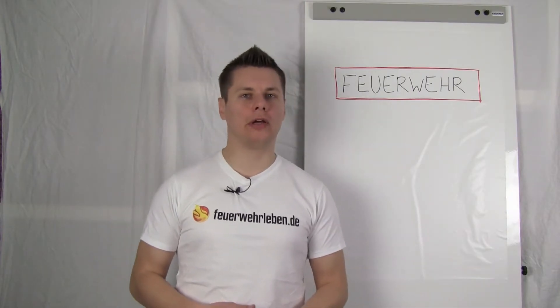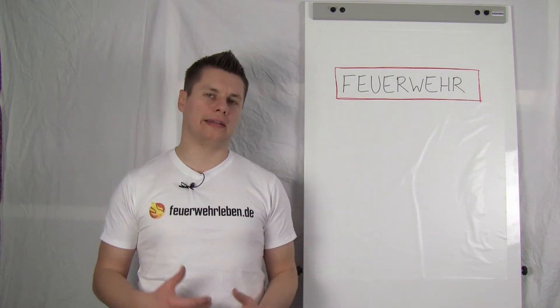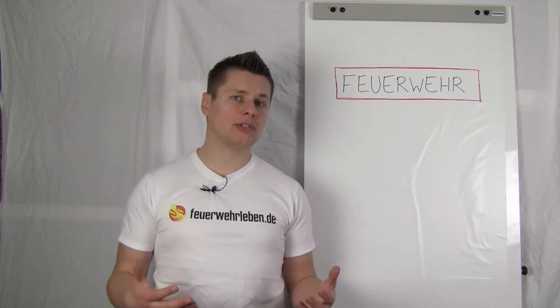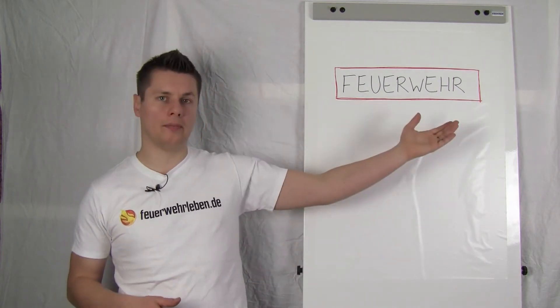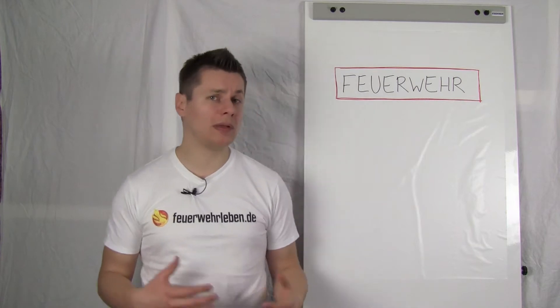Hello and welcome to a new episode of the Feuerwehr Labor. We are going to be dealing with a basic activity, and it's about the solution. Why do I speak about this topic? If we look at our vehicles or even at what's behind us, it often says 'Feuerwehr.'